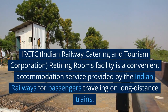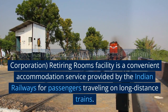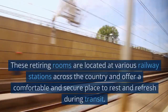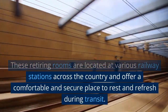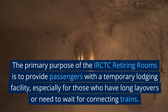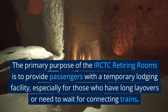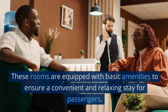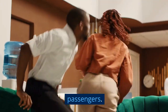IRCTC — Indian Railway Catering and Tourism Corporation — Retiring Rooms Facility is a convenient accommodation service provided by the Indian Railways for passengers traveling on long distance trains. These retiring rooms are located at various railway stations across the country and offer a comfortable and secure place to rest and refresh during transit. The primary purpose is to provide passengers with a temporary lodging facility, especially for those who have long layovers or need to wait for connecting trains. These rooms are equipped with basic amenities to ensure a convenient and relaxing stay.